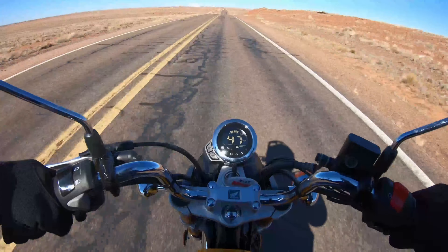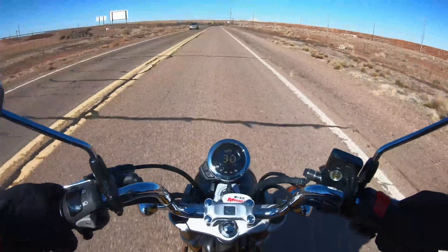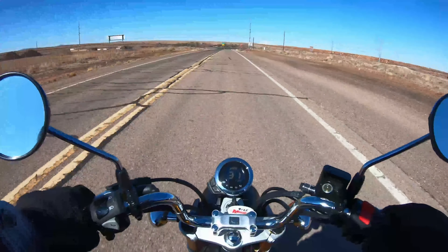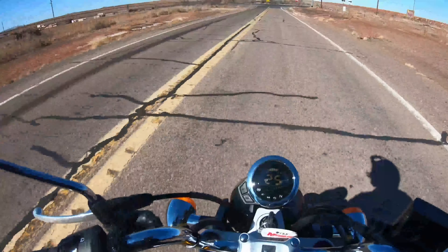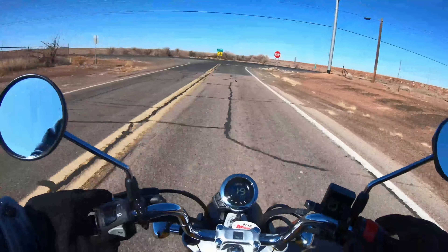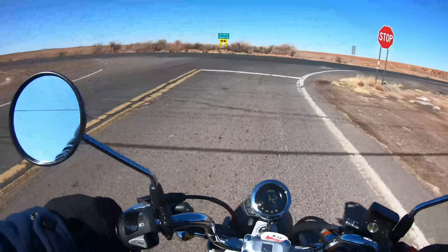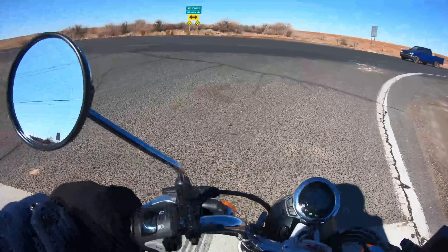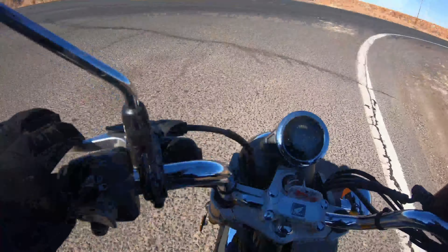It's a beautiful day for a ride — I can't wait for temperatures to warm up a little bit. The temperatures outside are a little chilly. Let's test this rear brake. Not too bad, but I like the front brake better — it's a lot easier.